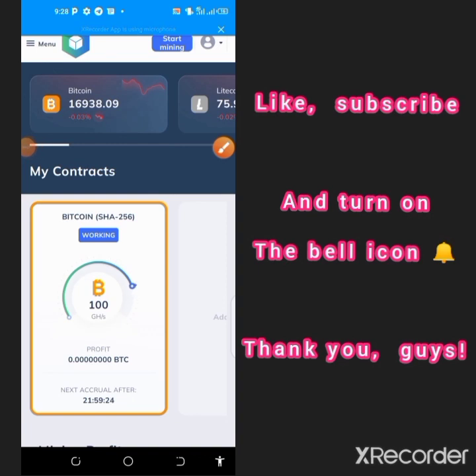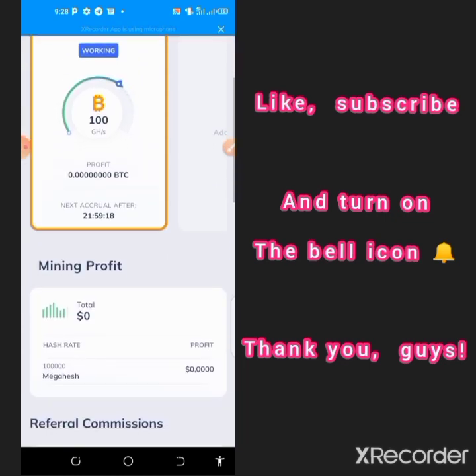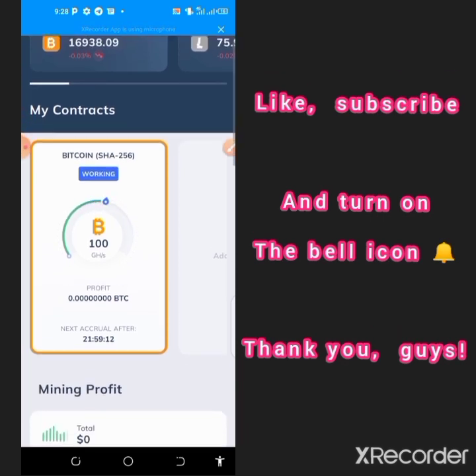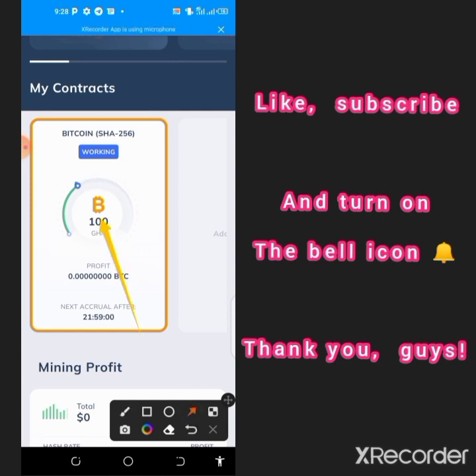Welcome to my channel. In this video I'll be talking about this cloud mining platform — a BTC mining platform precisely. This platform has a good earning opportunity that you can actually spot right now, and as you can see on my screen, I have a miner that is currently running.